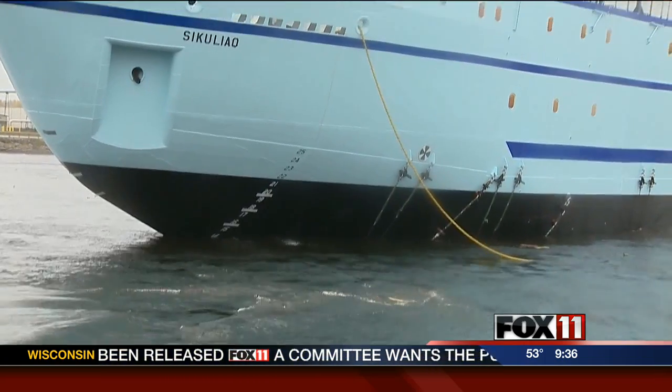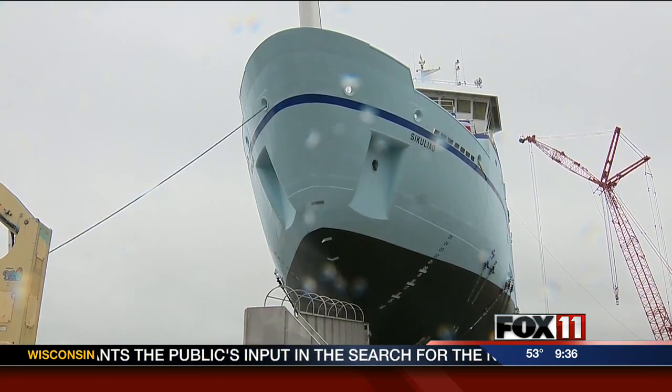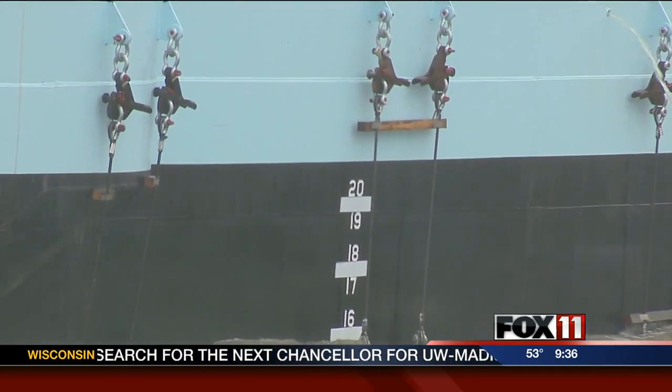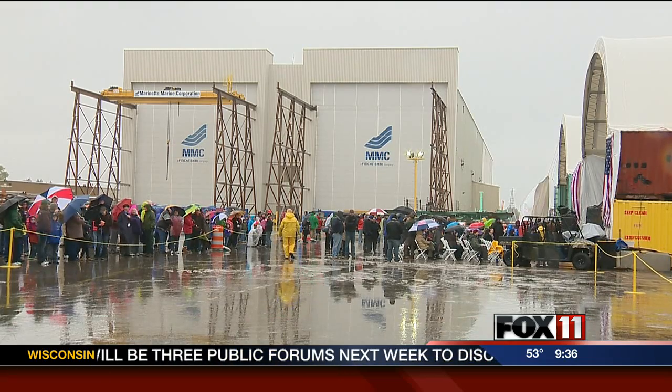The Sekouliak will benefit Arctic science research, but first it helped the workers at Marinette Marine. It was constructed while work had stalled on Navy contracts for combat ships. This program provided jobs and allowed us to sustain this wonderful workforce that we have here.